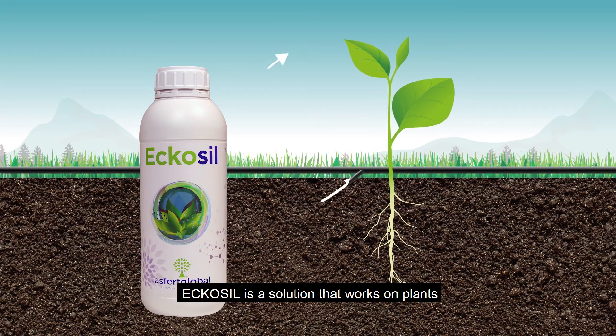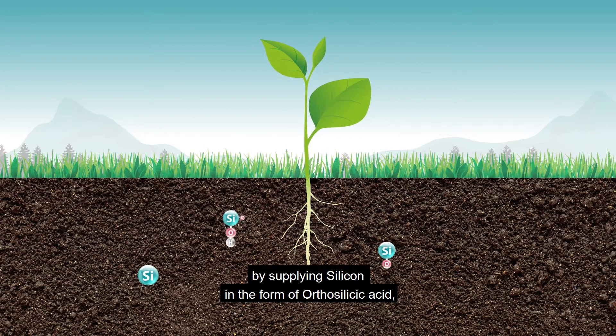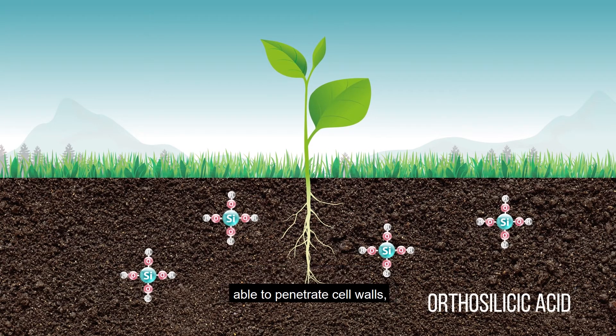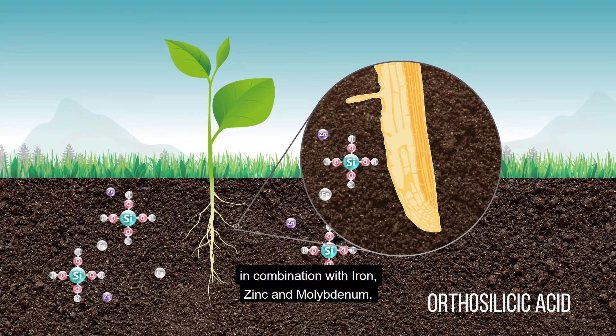EcoSyl is a solution that works on plants at a cellular level, by supplying silicon in the form of orthosilicic acid, able to penetrate cell walls in combination with iron, zinc, and molybdenum.